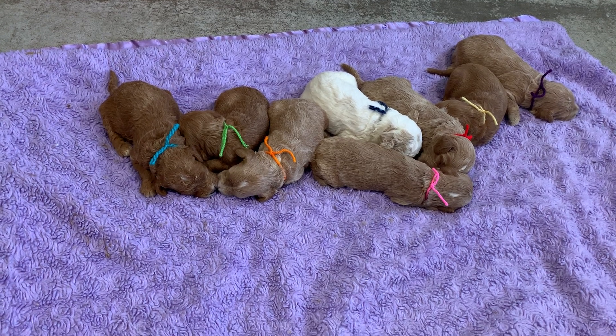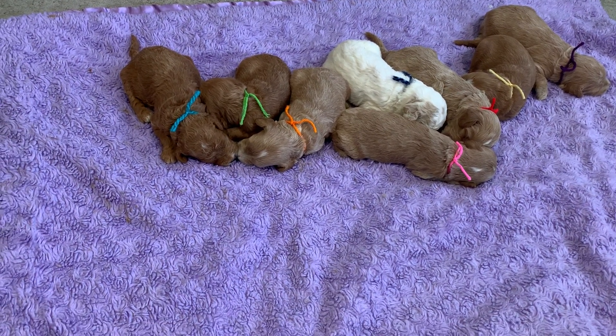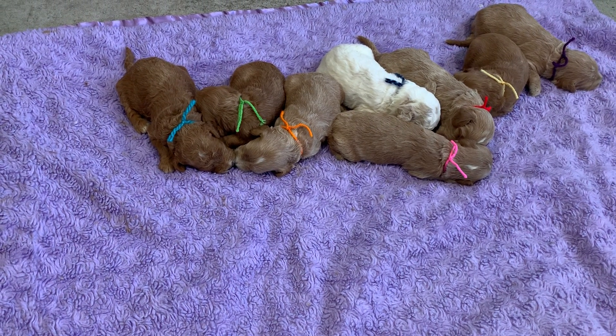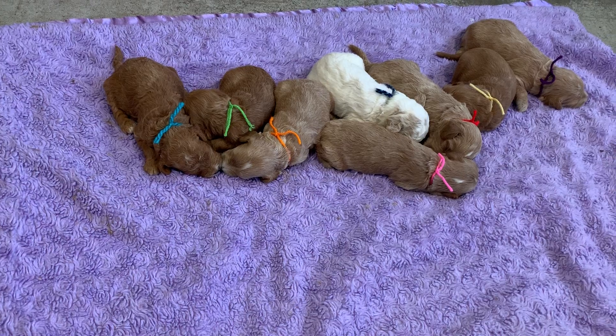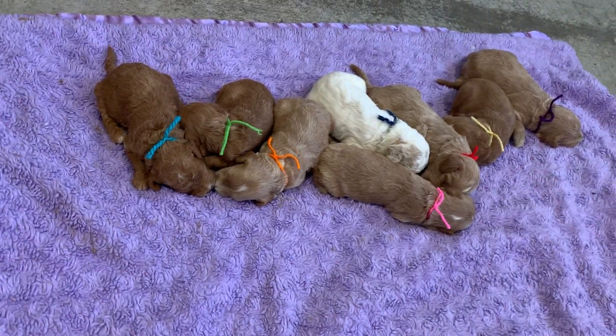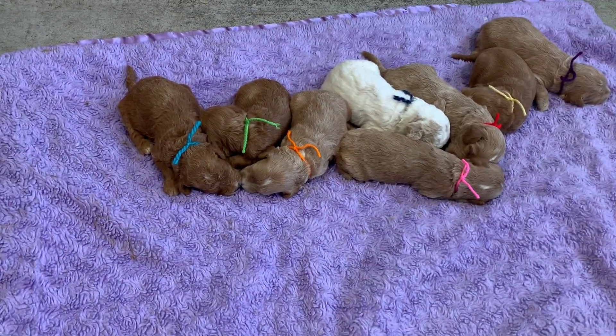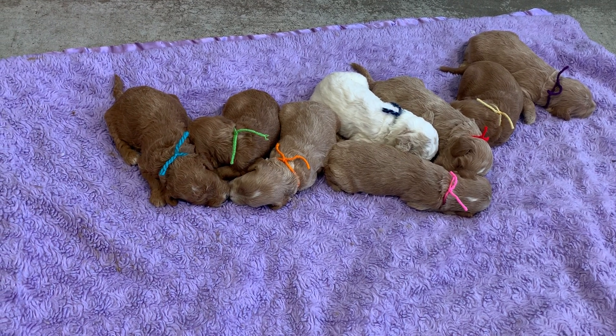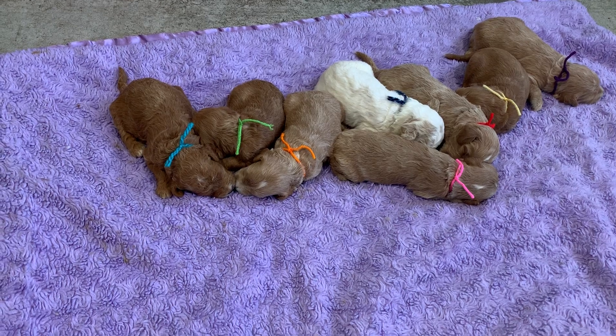Some beautiful coats — everything from a dark golden to a more cafe au lait. Four of them I would put in this cafe au lait, kind of like a dark chocolate milk color: the pink ribbon, the orange ribbon, the purple, and the red. Kind of a dark cafe, which is just a light chocolate milk brown.